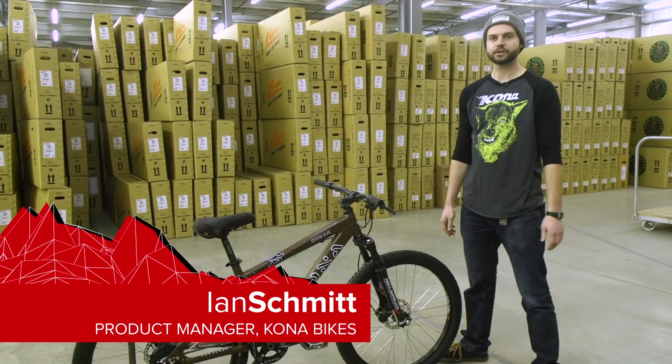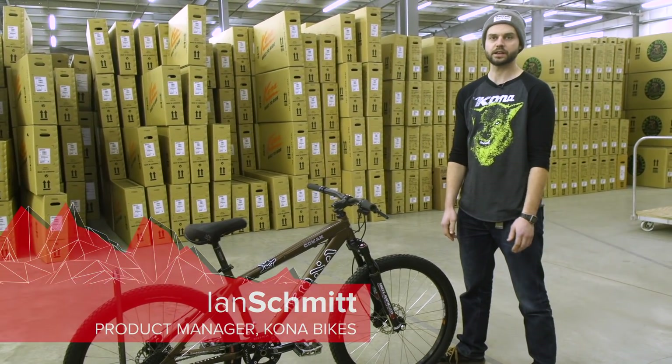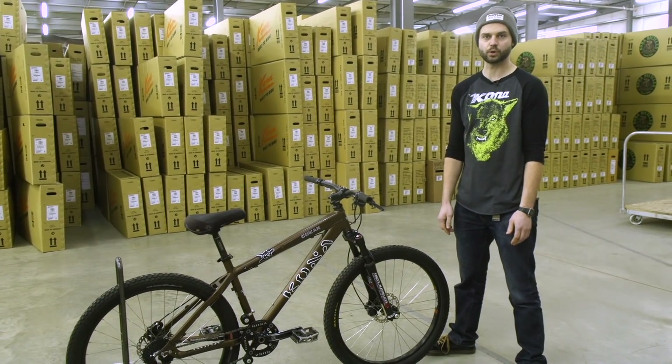Hey there, I'm Ian Schmidt. I'm a product manager here at Kona Bicycles and I'm going to step in for Pat — he's got some work to finish this afternoon.